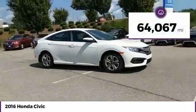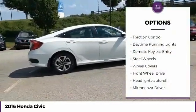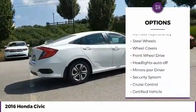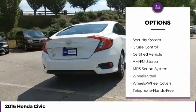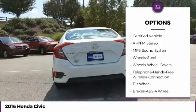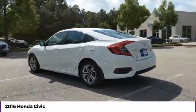This vehicle has less than 65,000 miles. Here are some of this vehicle's great options: traction control, daytime running lights, remote keyless entry, steel wheels, wheel covers, FWD, headlights auto off, mirror memory, security system, and cruise control.